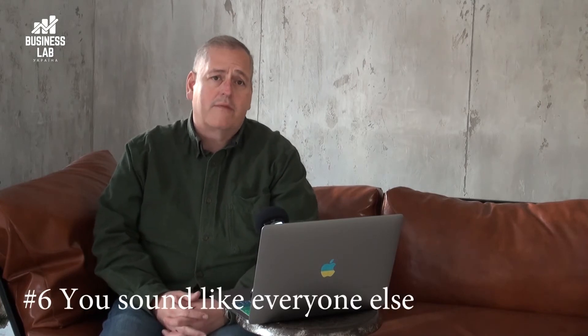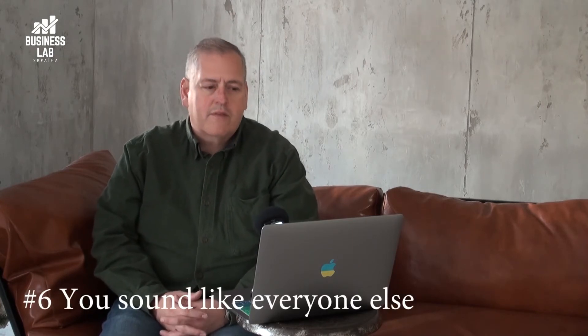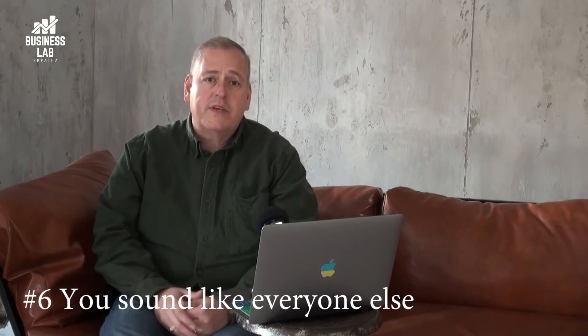Number six reason why people leave your site: you sound like everybody else. Keep in mind that website visitors are not only visiting your site, but they're visiting your competition. So how are you different? If you're a builder and you have a website, don't just say 'We build great houses and do quality work.' You've got to say something that's going to catch their attention in those eight seconds and make them want you as their builder.